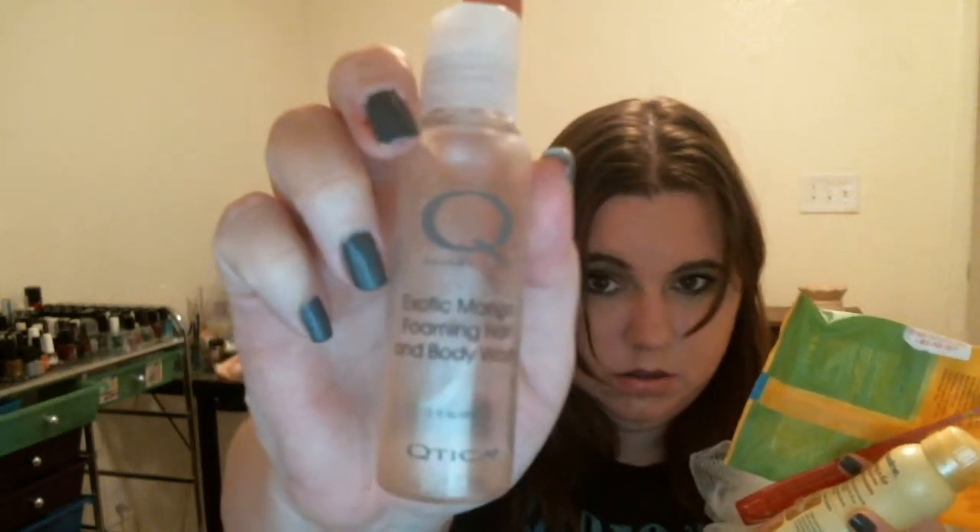This exotic mango foaming hair and body wash — I actually used this for bubble bath. This is from Cutica. And last but not least, a Secret Scent Expression coconut butter kiss clear gel.